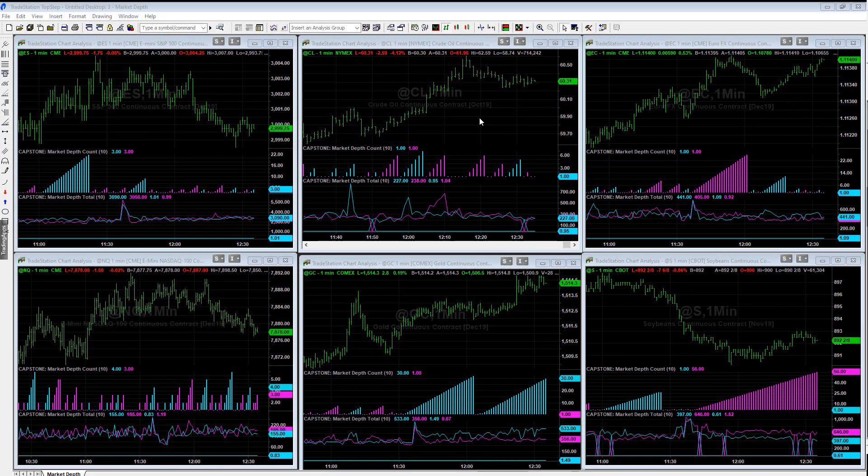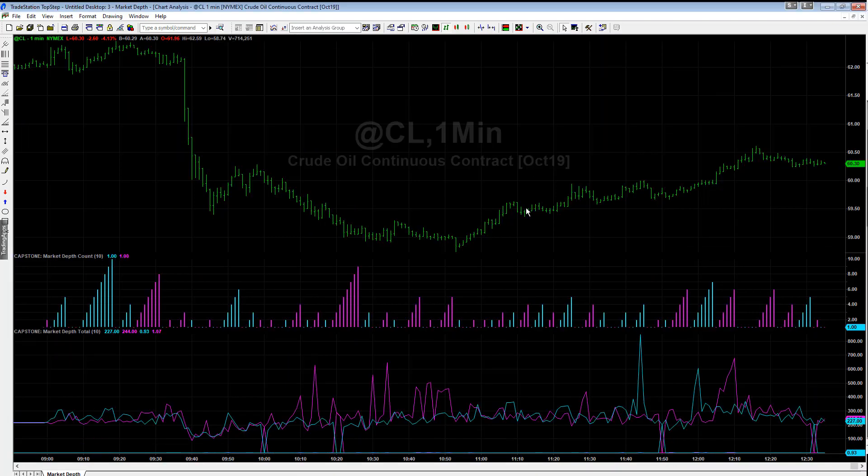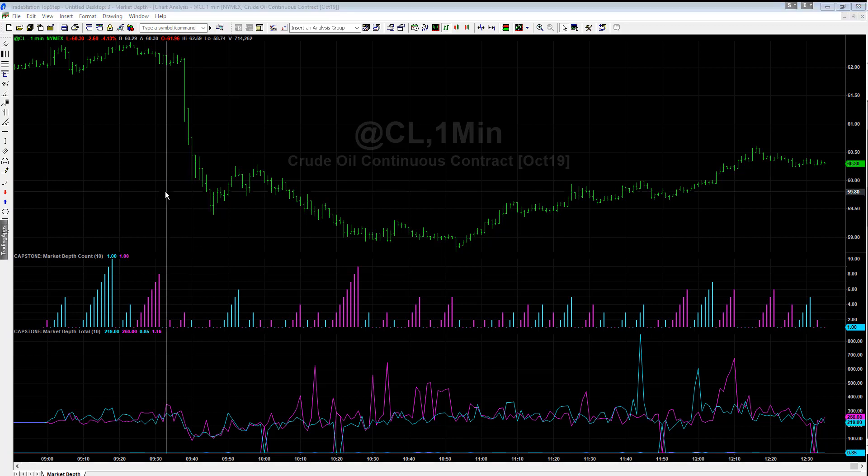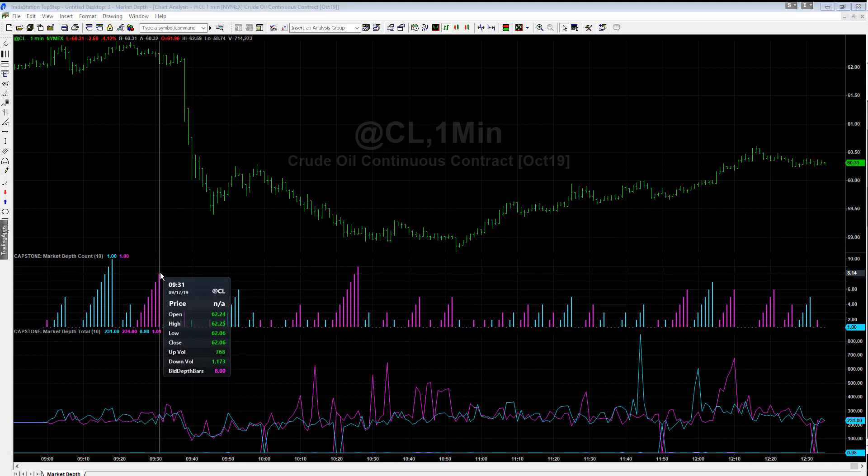Pre-FOMC today, tomorrow is the FOMC minute, so the stock indexes are pretty choppy. But the most interesting market of the day is the crude oil futures market — taking a look at this massive sell-off that happened at 9:38 AM Eastern Standard Time, and we look at this purple build-up right here in the order book to help us determine potentially a reversal.